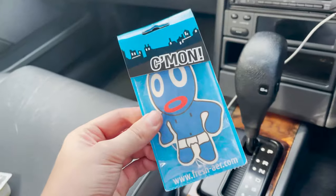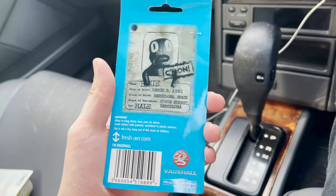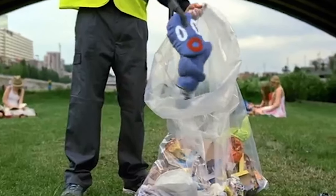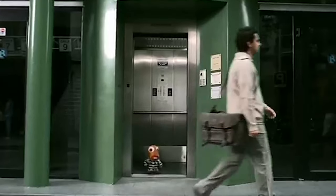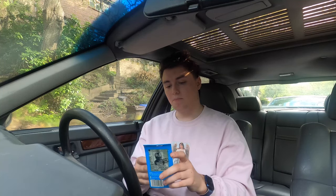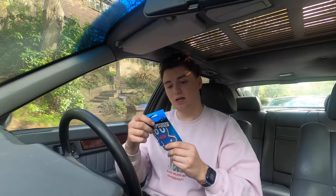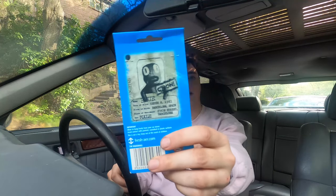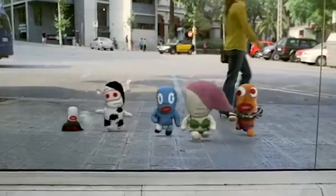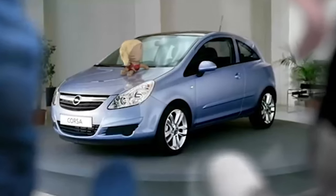I wouldn't say that's worth 20 quid to me, but we'll see. Anyway, we need to move on to the next air freshener, which is from the Vauxhall ad campaign. I can remember seeing this on the way to school all the time - there was this one corsa. It is just a standard looking air freshener. You basically got this if you bought a Vauxhall Corsa or got some promotional materials.